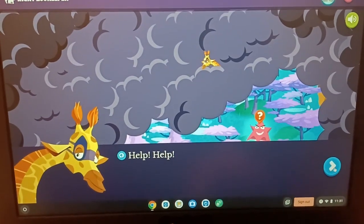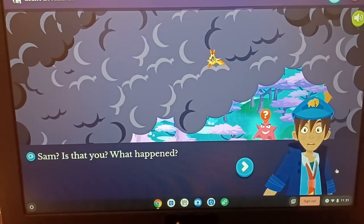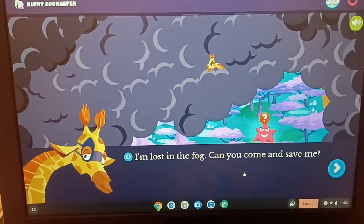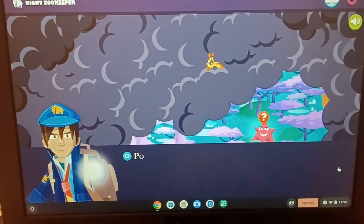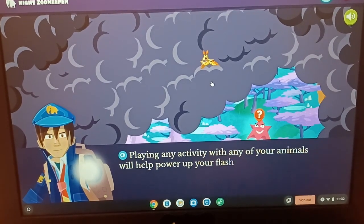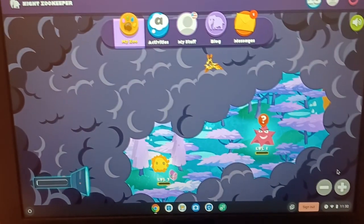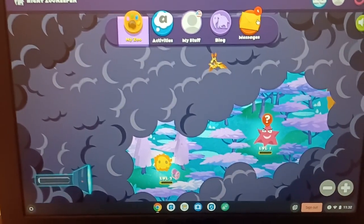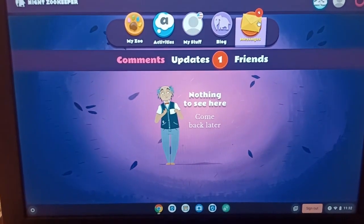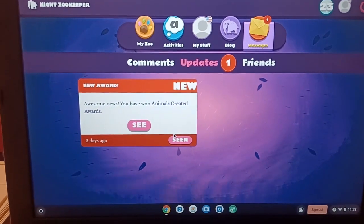The story prompts play out like a narrative: a character named Sam says 'I'm lost in the fog, can you come and save me?' and you have to power up your flashlight to get closer. Playing any activity with any of your animals will help power up the flashlight, so then it takes you to another writing activity. They also send you messages — actual people look at your kids' writing and give them actual feedback, which is very cool.